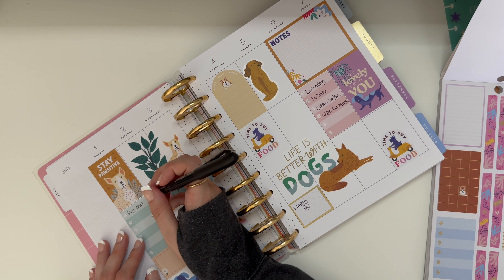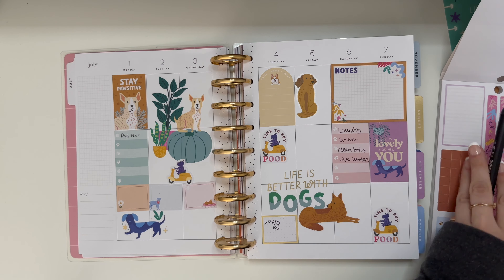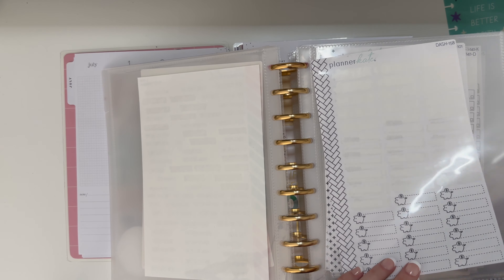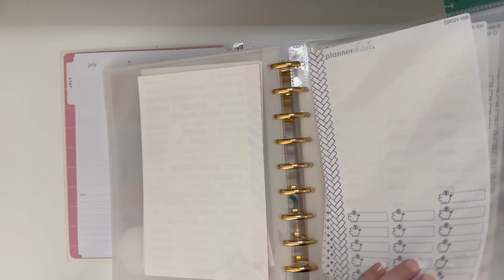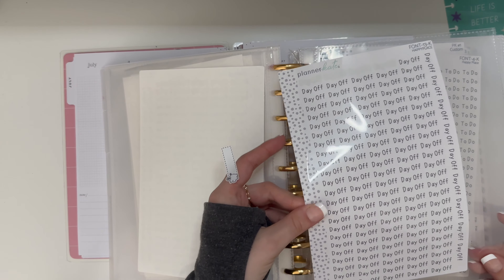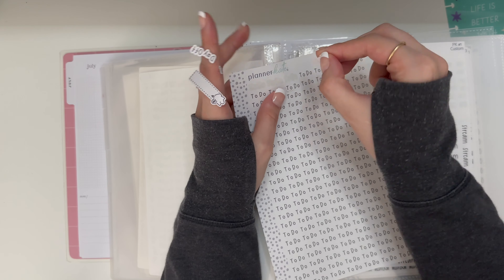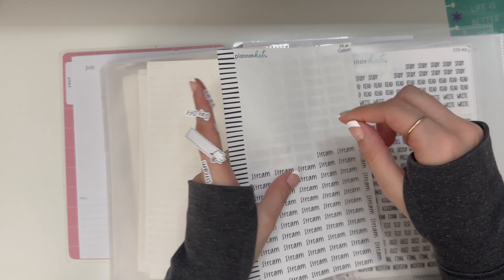So then probably what I'll do is write my list of chores. I have to do laundry, we need to swiffer, probably need to clean the bathrooms, wipe down counters. He'll probably do that while I'm gone. Because I think next week — this week that you're watching this — we're due to wash the bedding.